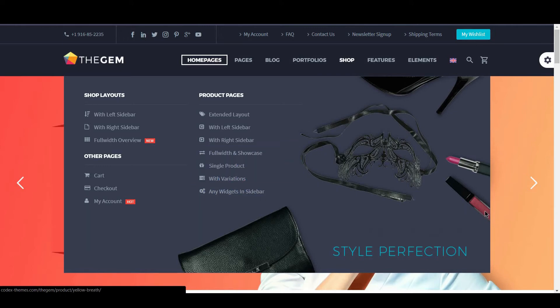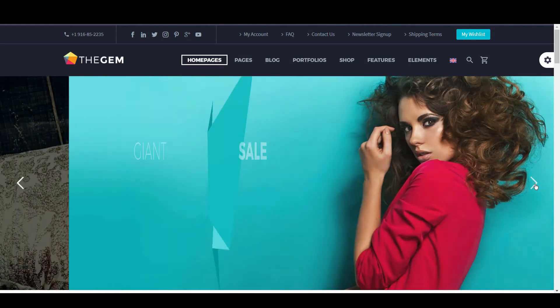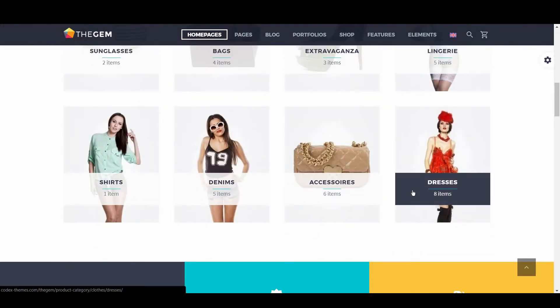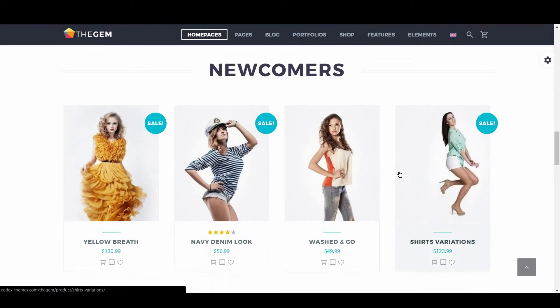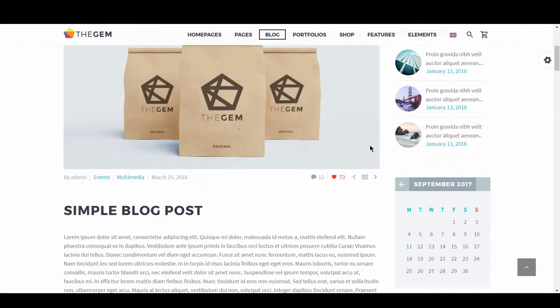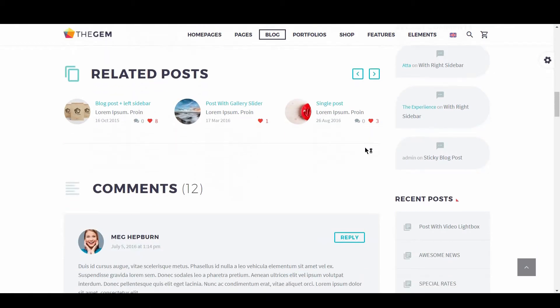With all the features, widgets, content, animations, and elements built into this theme, you would expect The Gem to feel congested and overwhelming. However, it's one of the easier sites to navigate and provides a great user experience. The Gem is another example of how using bright colors effectively can not only make your site look fantastic, but also elevate the user experience. The choice of typefaces are on point, and they have managed to make the theme feel engaging and interactive with great use of hover states and animation.